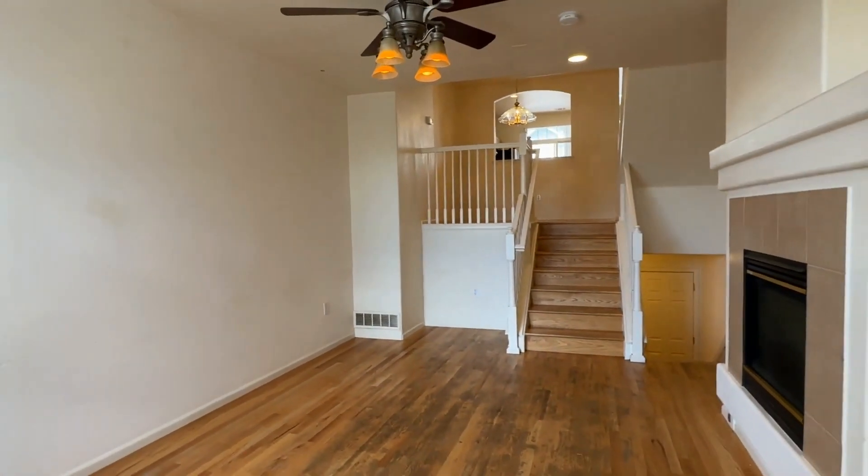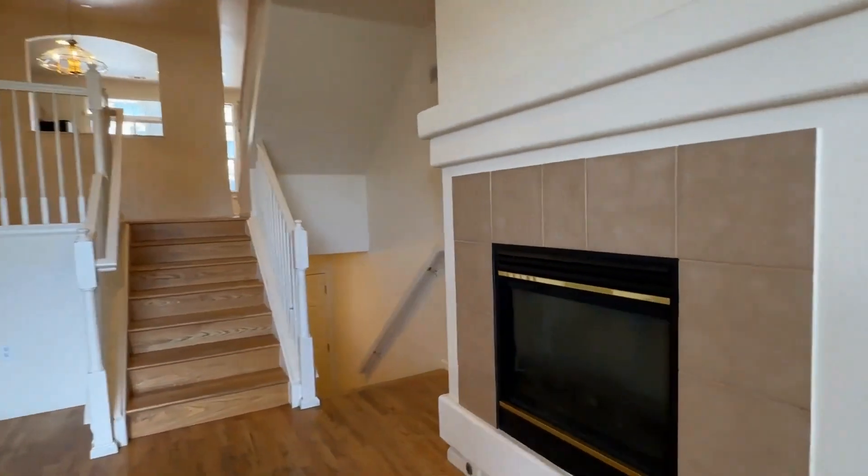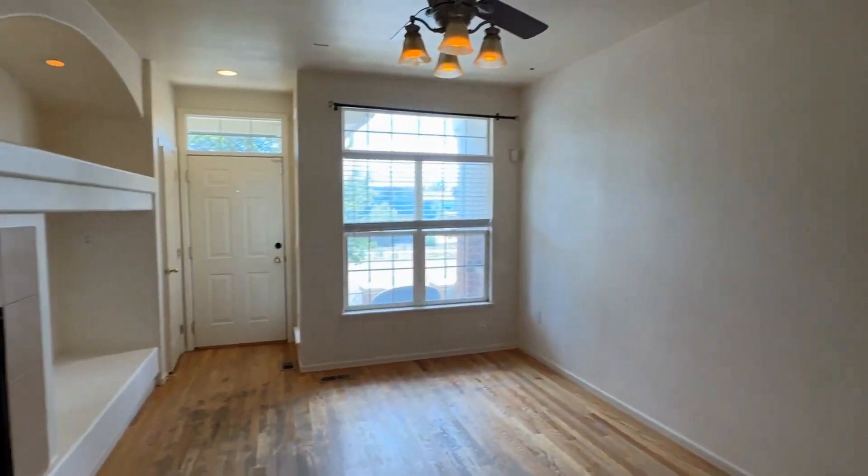As we enter, we have this lovely family room. I'll take a look back at it — so spacious.